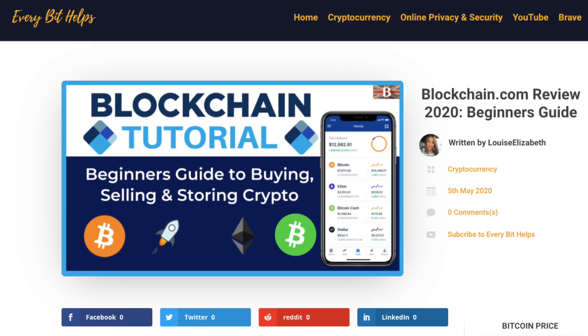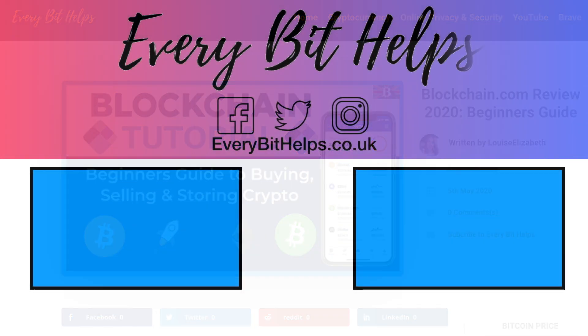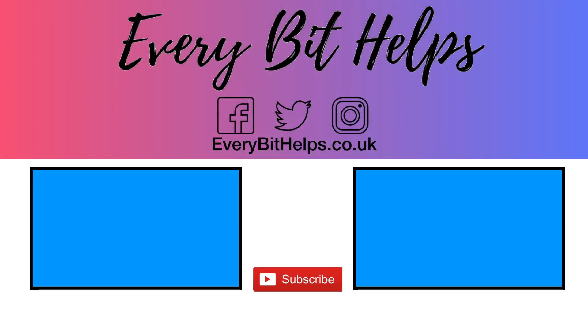So that was my run through of the whole Blockchain.com wallet. I hope that you enjoyed this video today. If you did, please give me a like, hit the subscribe button, and head over to my website at everybithelps.co.uk for more tips, reviews and tutorials.